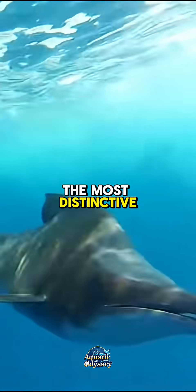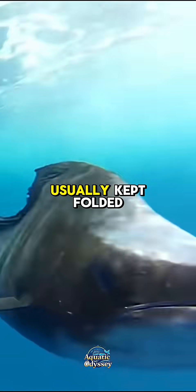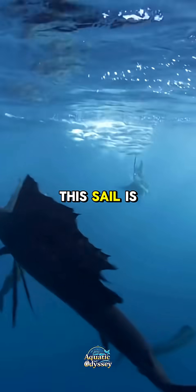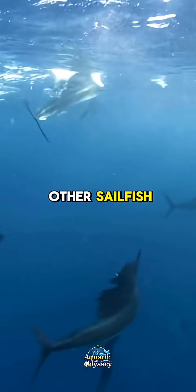The most distinctive feature of the sailfish is its gigantic dorsal fin, or sail, which can be taller than the height of its body. This sail is usually kept folded when swimming quickly to reduce drag, but is raised when the fish is hunting or feels threatened. Scientists believe the sail may also help herd fish into tighter schools or communicate with other sailfish.